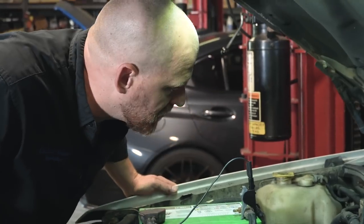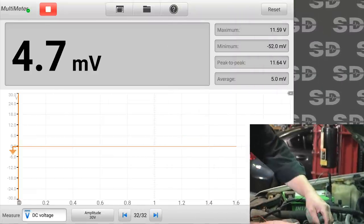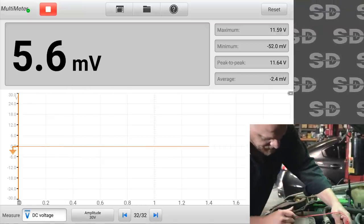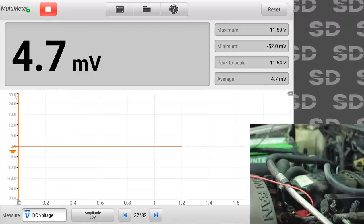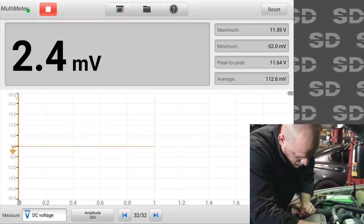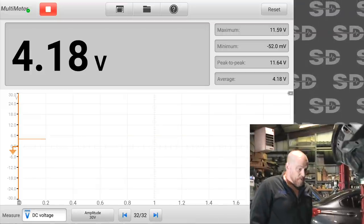We have a no-comm, which is never fun, especially when you have a reference. Let's see what that ground looks like — 5.5 millivolts. Checking a sensor ground can be an indication of overall ground health on this computer. Plugged in: 4.7 millivolts. This is your signal wire of the coolant sensor — plugged in, 4 volts. Engine is cold. So we have a reference.